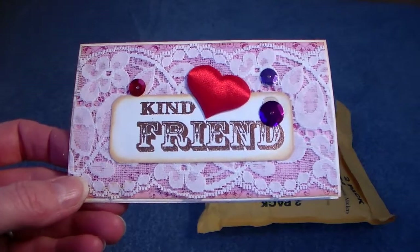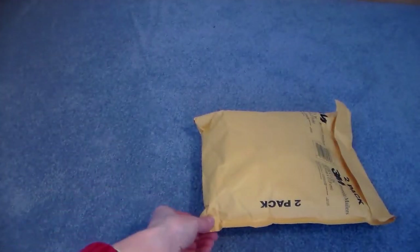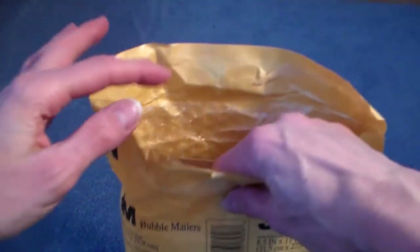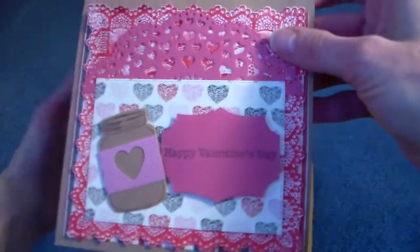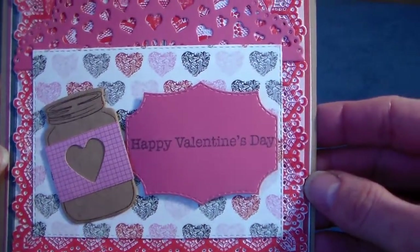The second package is from Marla, and Marla is just one of the sweetest, most generous people I know. I can't even remember how many happy mail packages she has sent me. I opened it up and pulled out the card — look at her Valentine card, so sweet!